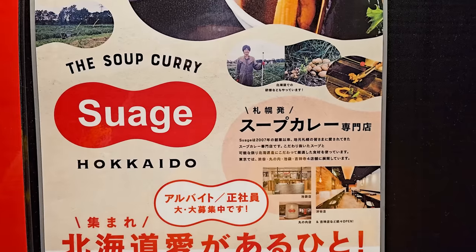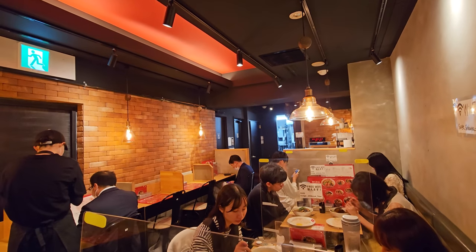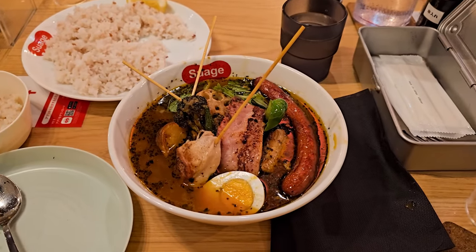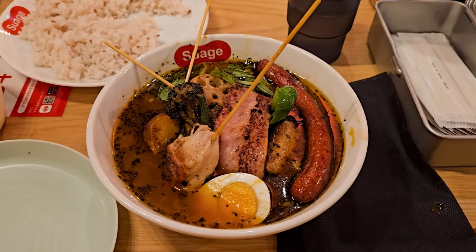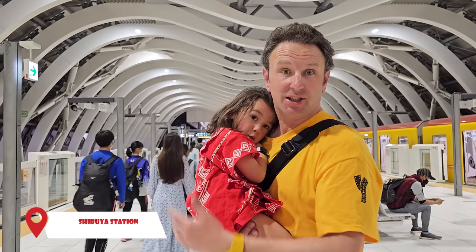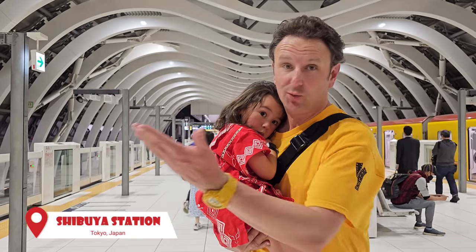Some of Tokyo's best restaurants are in the basement, and this one's no exception — a soup curry restaurant specializing in soup curry from Hokkaido, the northern part of Japan, at basement level one in Shibuya. The soup curry comes with lots of toppings: meat, chicken, hot dogs, and eggs, with rice on the side and optional cheese on top. When we were in Hokkaido we had soup curry, loved it, and couldn't find it anywhere in the U.S., so when we're back in Japan we must have this dish.